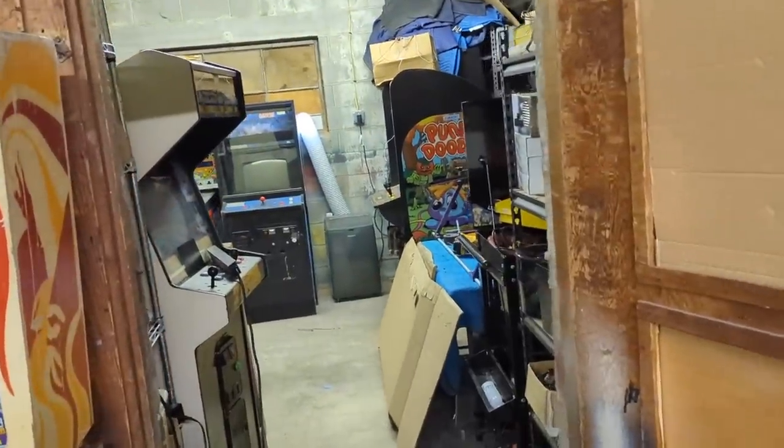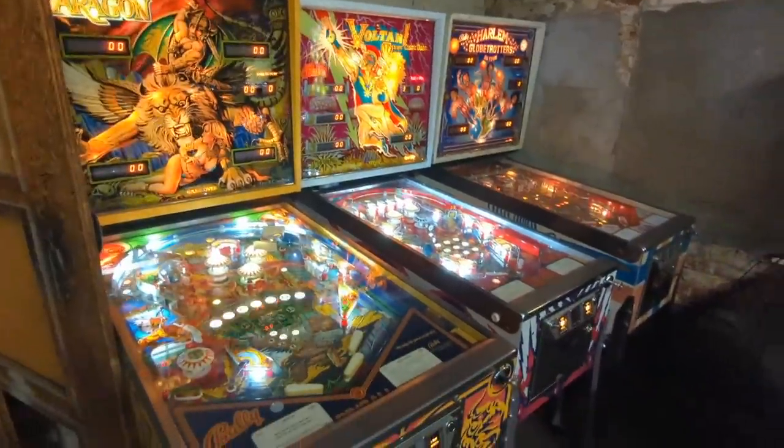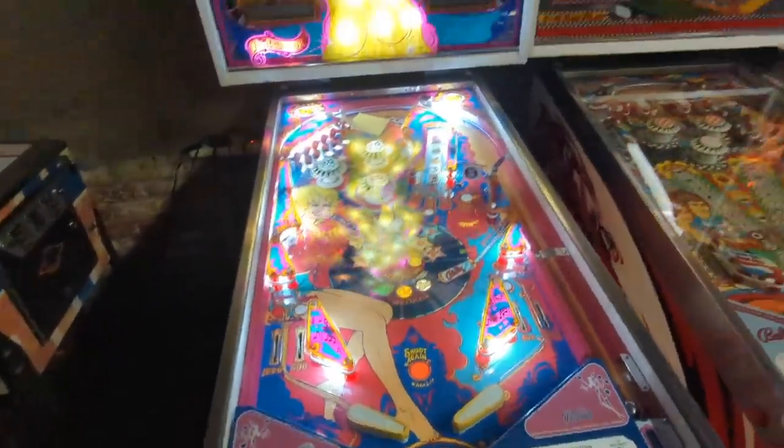This looks like a repair room back here, but tell me more about Punky Doodle by Sunsoft. More old school pinball down the way — you got Dolly. Good old Dolly — Dolly got her own pinball machine. Of course she did.